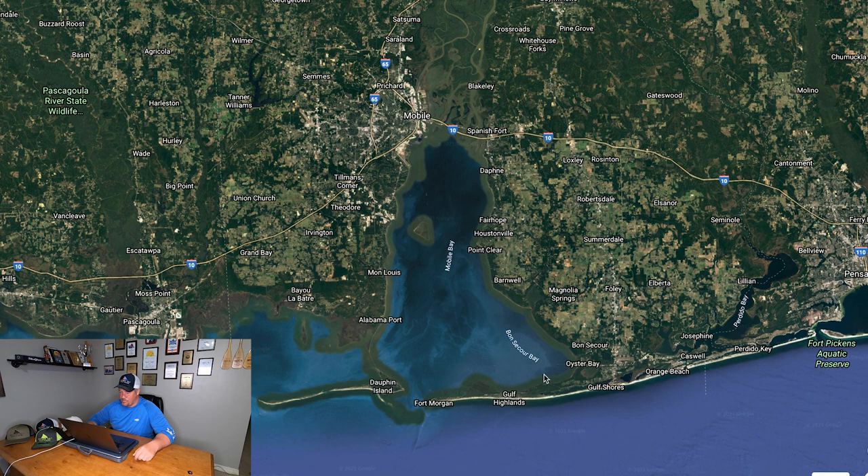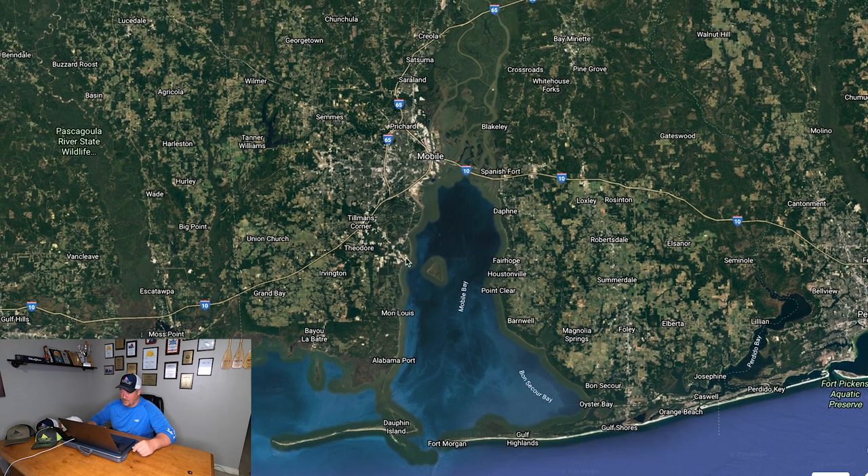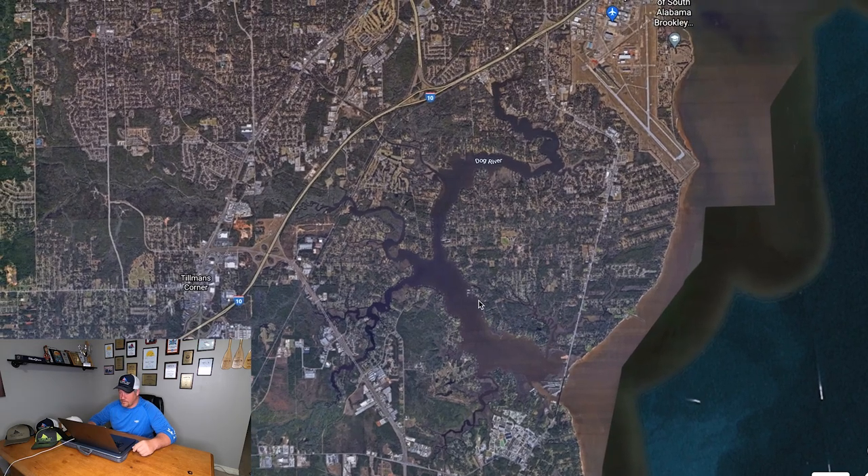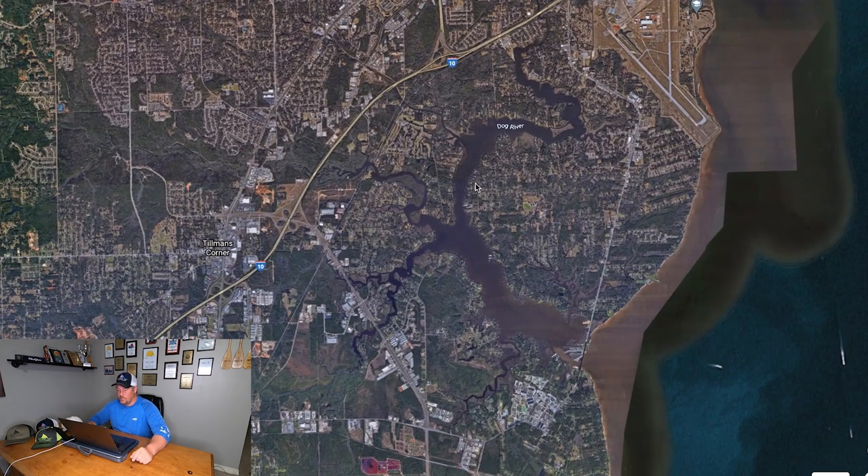I've got Mobile Bay pulled up right here — obviously this is my fishery, this is where I fish. But no matter where you fish, speckled trout are going to respond very similarly, so the information I'm going to put out today you can relate to just about any speckled trout estuary. I'm going to zoom down to one of my favorite spots — Dog River — here we are.